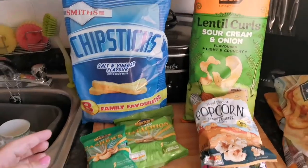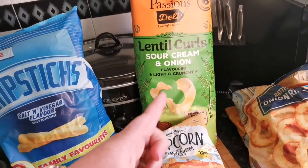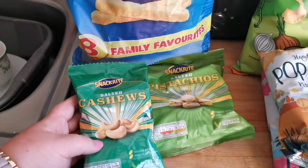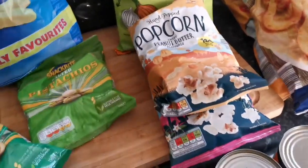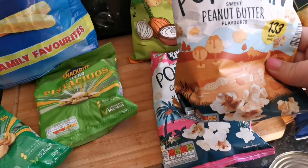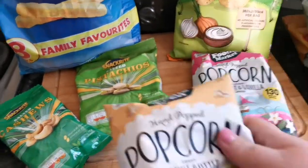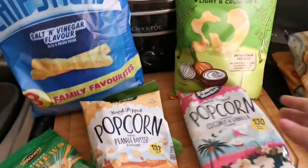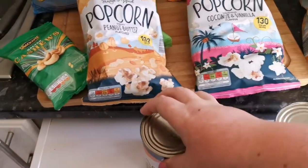On this side we've got some crisps — chipsticks and these lentil curls in sour cream and onion flavour, really nice. Picked up some nuts: some salted cashews and some pistachio nuts. And at the moment I've been living on popcorn, so I've picked up the peanut butter one — only 133 calories — and these coconut and vanilla ones.